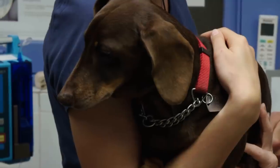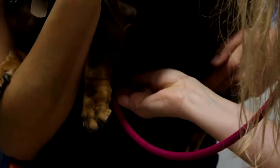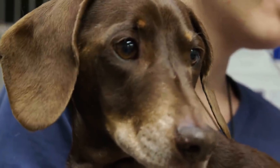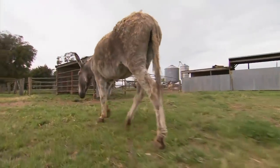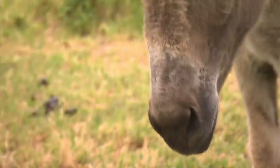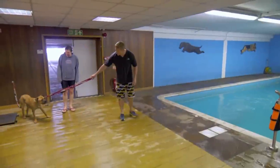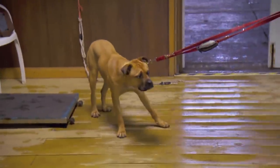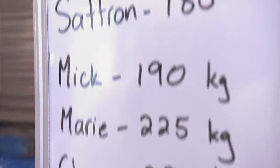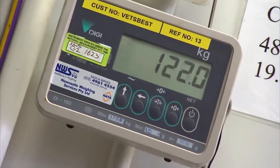In this episode of Bondi Vet, Kate makes a worrying discovery during Freddie's dental surgery. Chris helps a rescue donkey with a bizarre limp. Scott gives a very special patient a swimming lesson. And Tim and the team place their bets as Hugo goes on the scales.